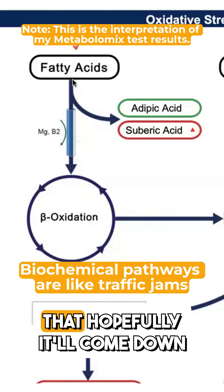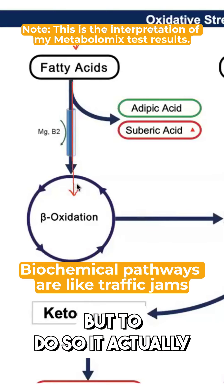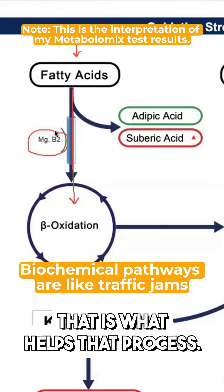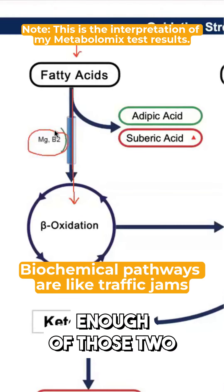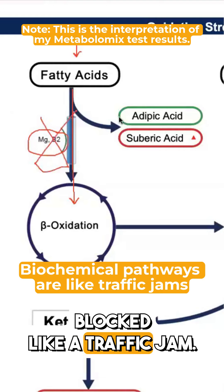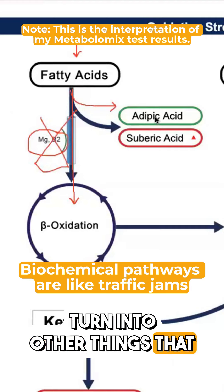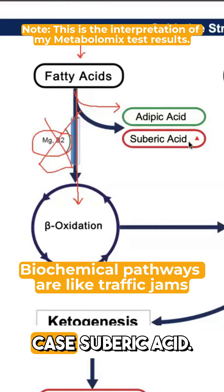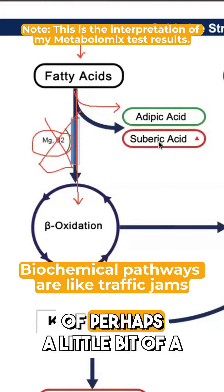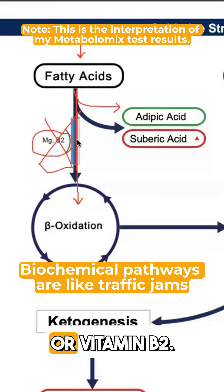One of the first steps is that it comes down into a process called beta oxidation, but to do so it actually requires nutrients — particularly vitamin B2 and magnesium. If the body doesn't have enough of those two things on hand, this gets blocked like a traffic jam, and these things turn into other byproducts that we're then measuring, like adipic acid and in your case suberic acid. Seeing that suberic acid elevate gives us an indication of perhaps a traffic jam owing to a need for magnesium or vitamin B2.